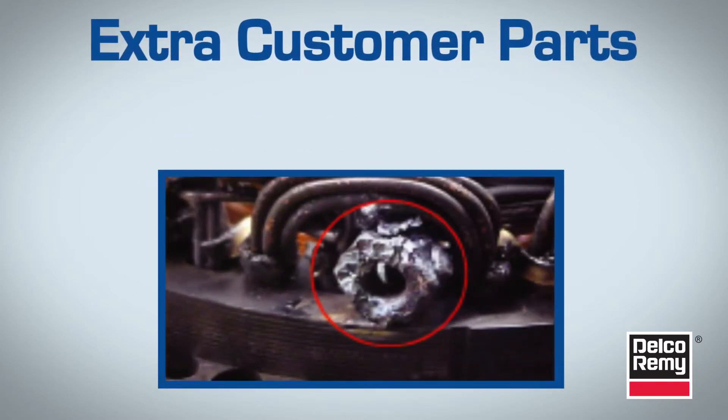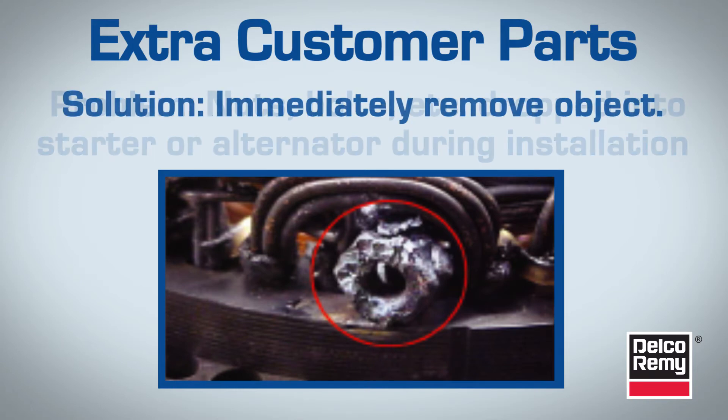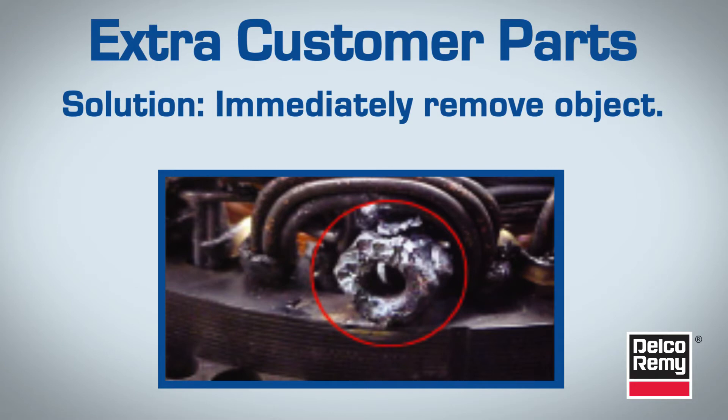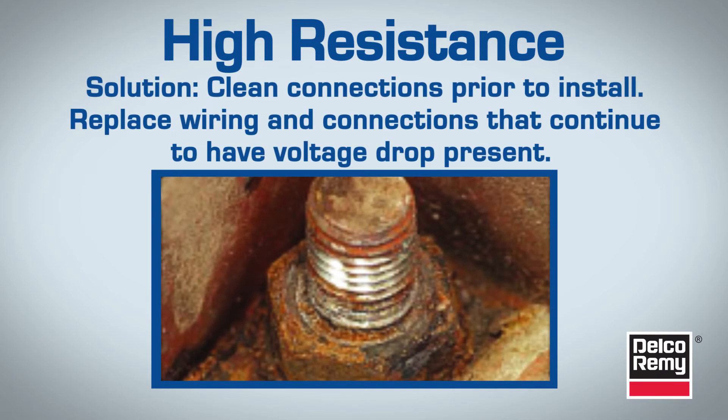First are extra customer parts. When a nut, bolt, or any other foreign object drops into the starter or alternator during installation, it must be removed before the battery is connected, or the unit will fail. Corrosion or rust buildup on electrical connections will cause a high resistance connection, causing a high voltage drop.